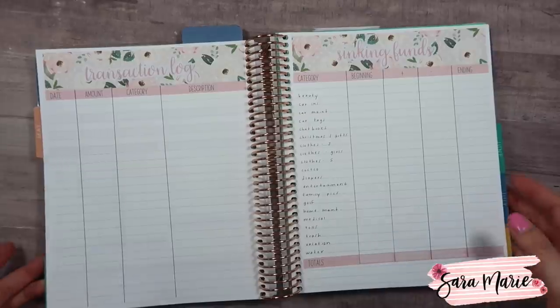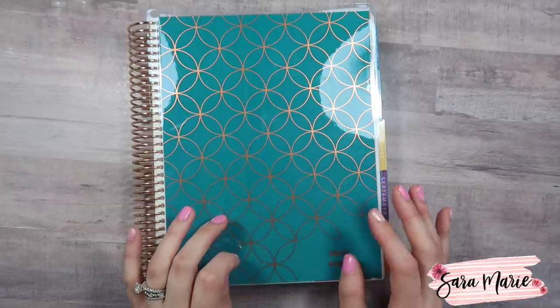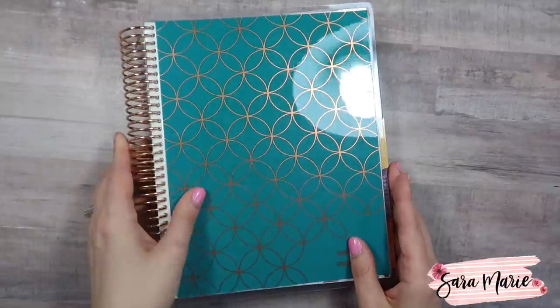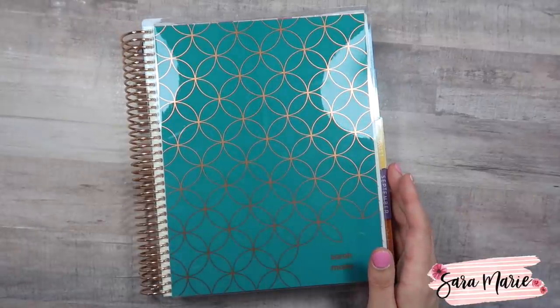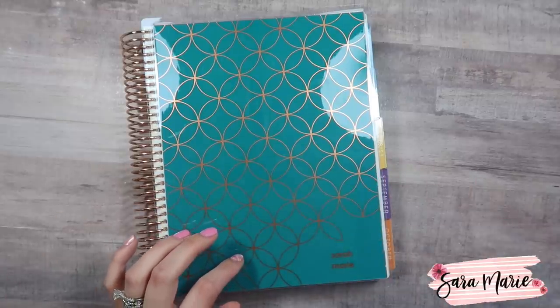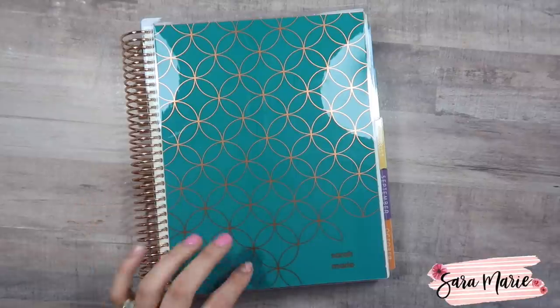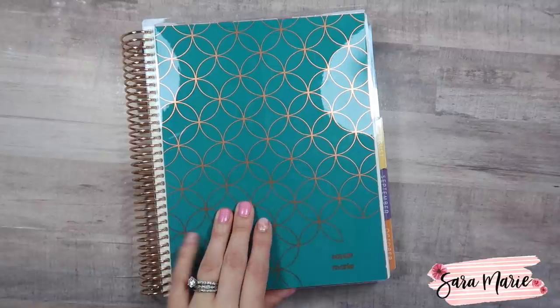I wanted to start by talking about the new Daily Duo. If you guys are not new to the Erin Condren world, you know that every May there are new planners that come out. Today I'm going to be showing you the Erin Condren Daily Duo planner — this is the daily planner that they've split into two separate planners. They sent this along with a bunch of accessories, so thank you Erin Condren and the team. I've been using Erin Condren products for about four years now and I just love the quality.